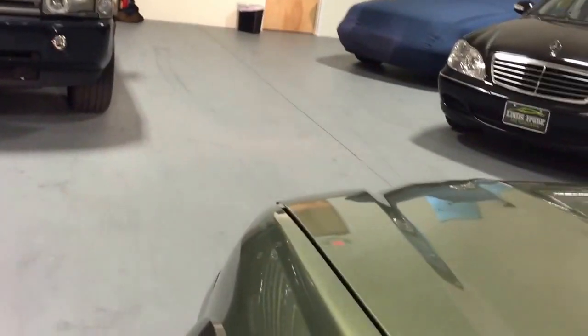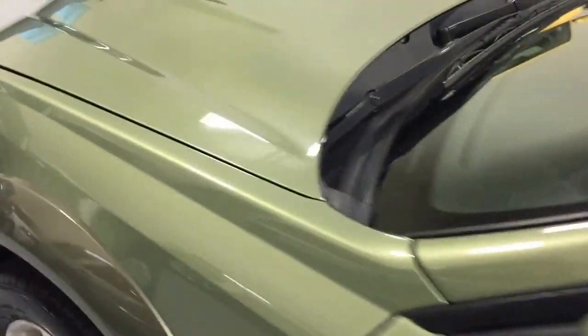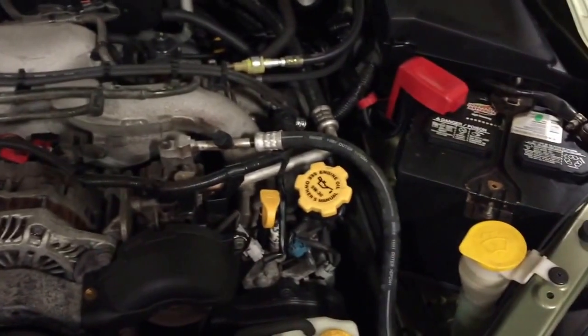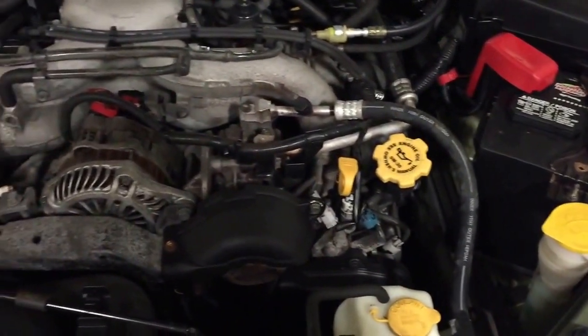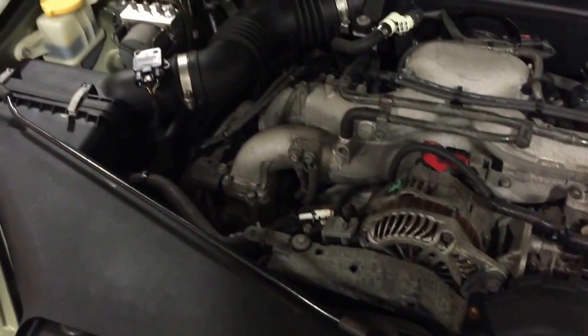I'm going to pop the hood. You have a Boxer engine — sorry, I misspoke earlier calling it an inline-four; it is a Boxer engine. Very clean engine bay, brand-new battery, fully serviced and ready to go.